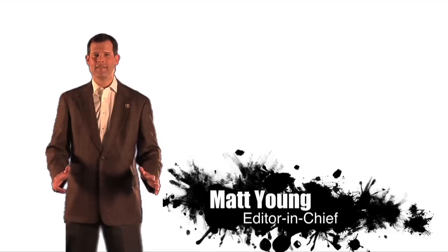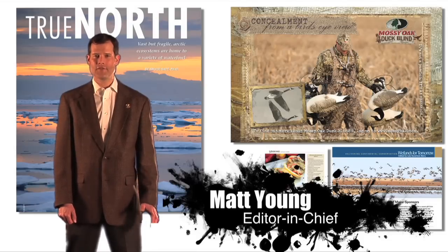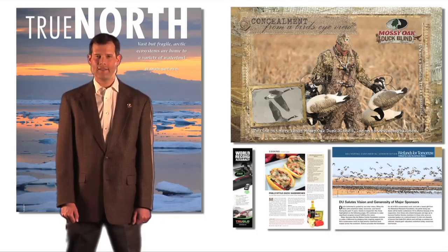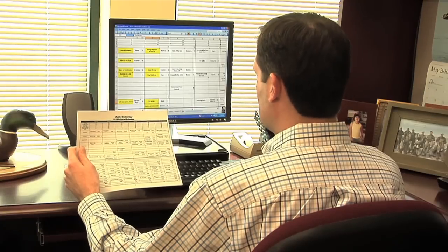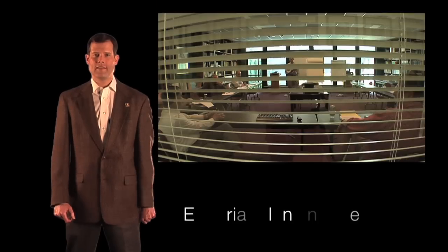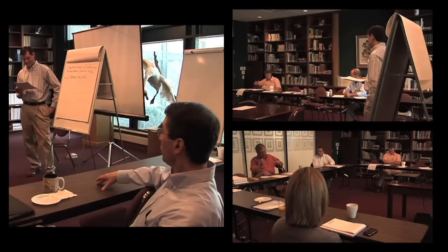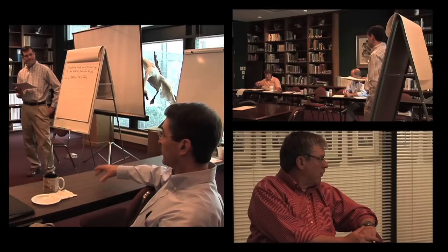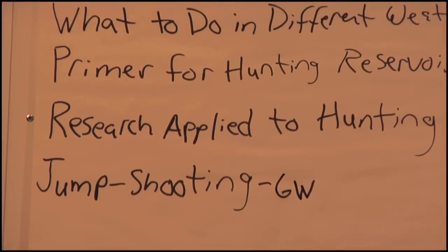Every issue begins the same way: blank pages that must be filled with revenue-generating ads or interesting editorial content, so long-range planning is essential. We use an editorial planning grid to create each issue. Editors use this spreadsheet to ensure a balanced mix of content in each issue and throughout the year. Every spring, the magazine staff has a planning meeting to create the following year's editorial schedule. Editors bring long lists of ideas, but only the best ideas make their way into the magazine. Once our executive team approves our editorial plan, we make assignments to our writers and photographers.